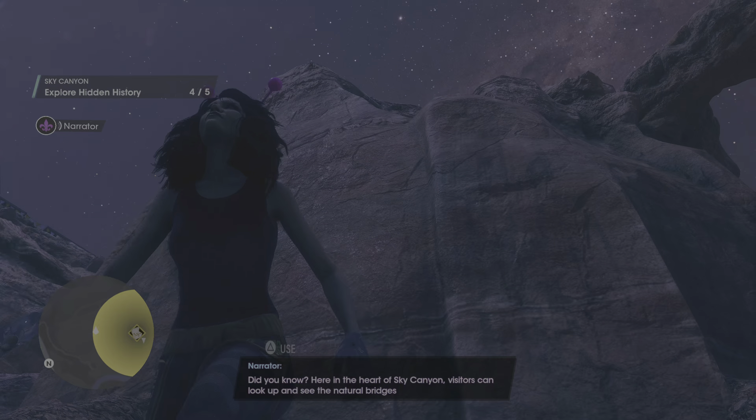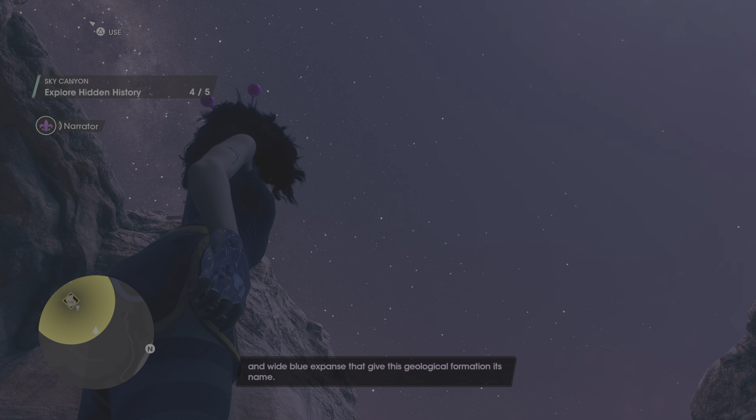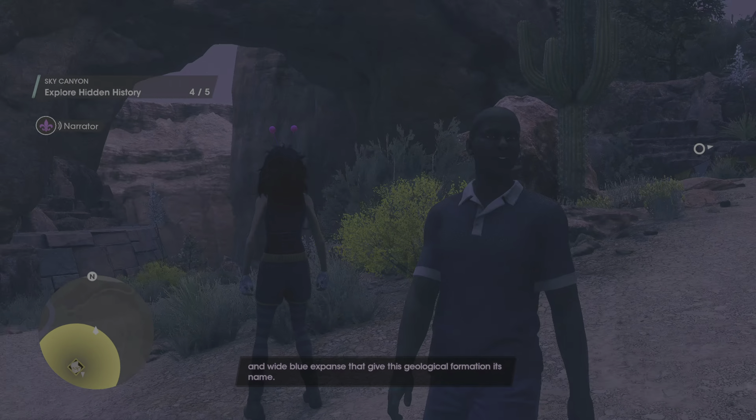Did you know? Here in the heart of Sky Canyon, visitors can look up and see the natural bridges and wide blue expanse that give this geological formation its name.